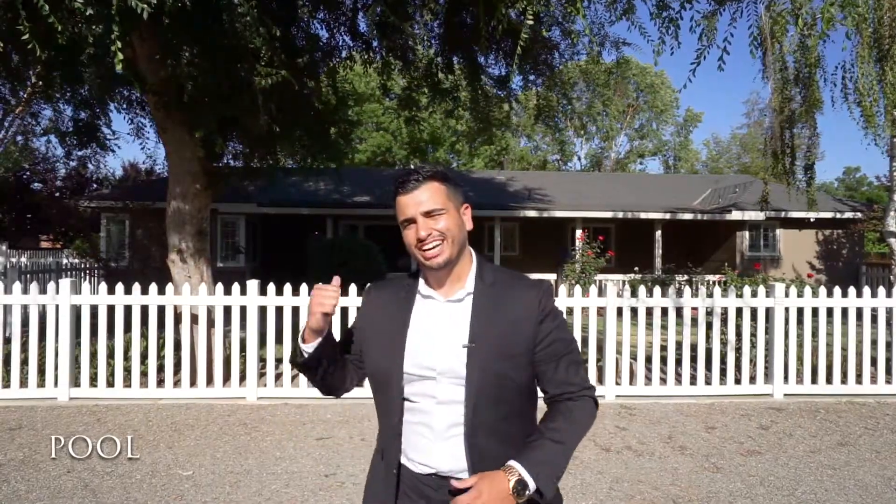Hello everyone and welcome to 3324 Gulf Road here in Turlock, California. This beautiful property features 2,000 square feet of living space, three bedrooms, two bathrooms, and sits on about four acres of land. The property has an ADU, an additional dwelling, and a beautiful pool. Let's go check out the house.